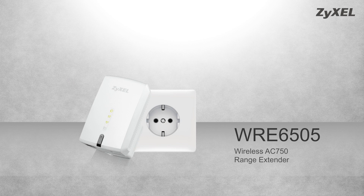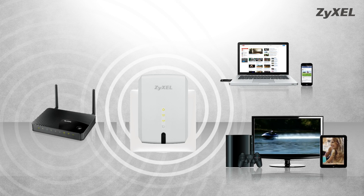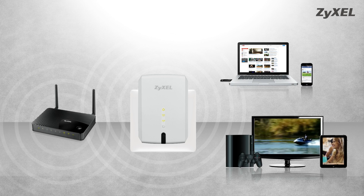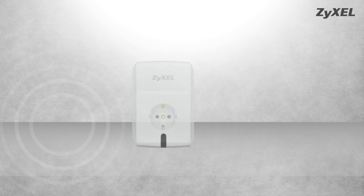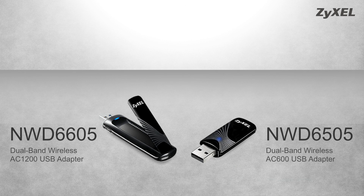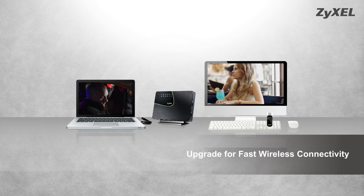Zyxcel wireless AC750 range extender extends your existing wireless network for better home coverage. Just plug the unit into a power outlet and press the WPS button, along with your existing wireless network's router or access point. The dual-band range extender easily expands both bands of your wireless network, enabling wider coverage for all your wireless network devices. With the new generation 802.11ac wireless standard, upgrade for faster wireless connectivity and smooth HD video playback.